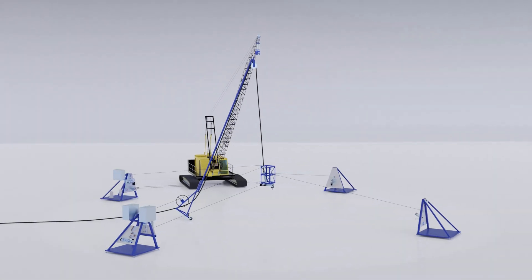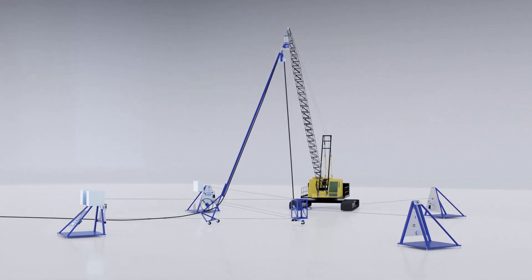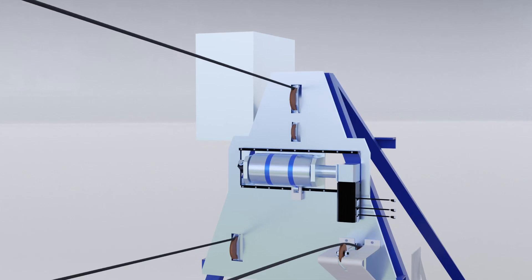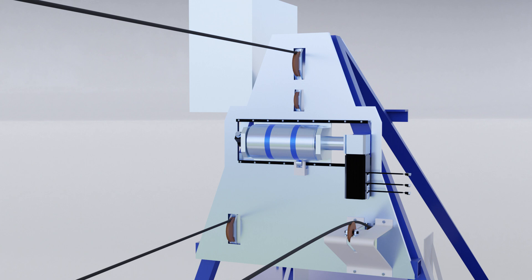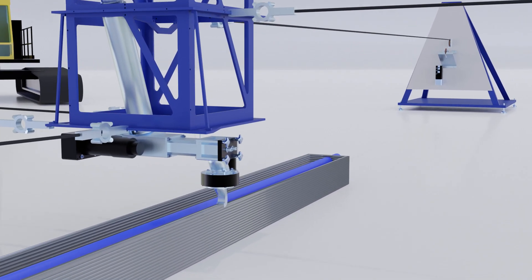Empower is 3D printed using an additive manufacturing system, SkyBAM, that can be deployed within hours to any construction site. Driven by cables and calibrated by laser measurements, SkyBAM dispenses layers of concrete to form complex three-dimensional objects.